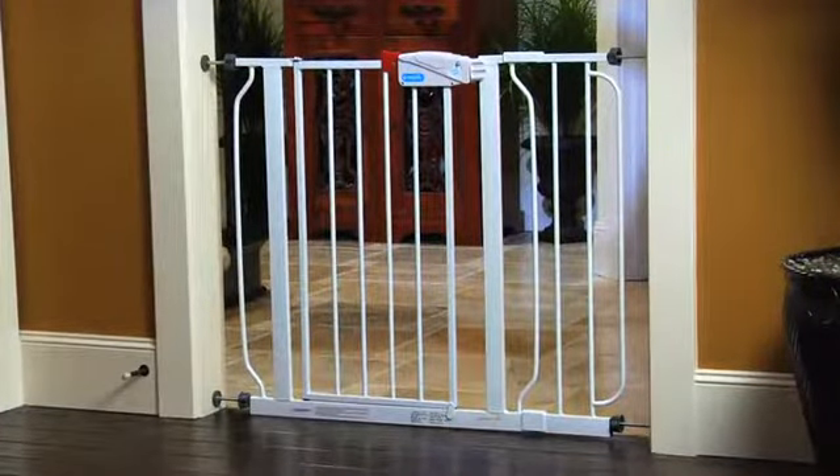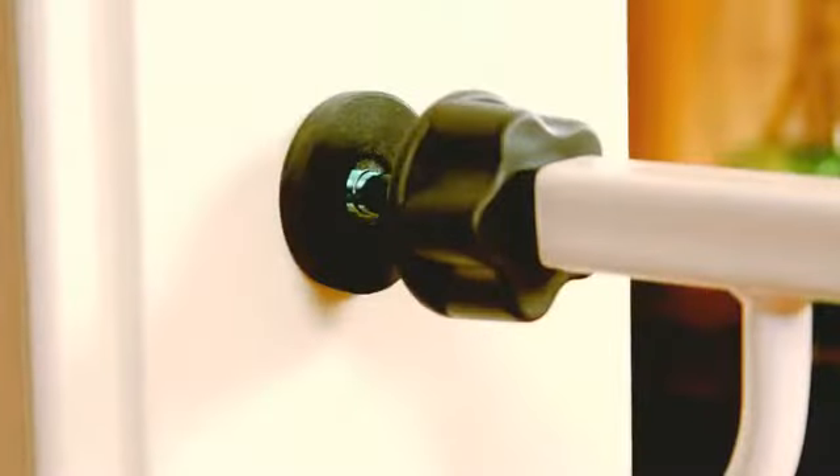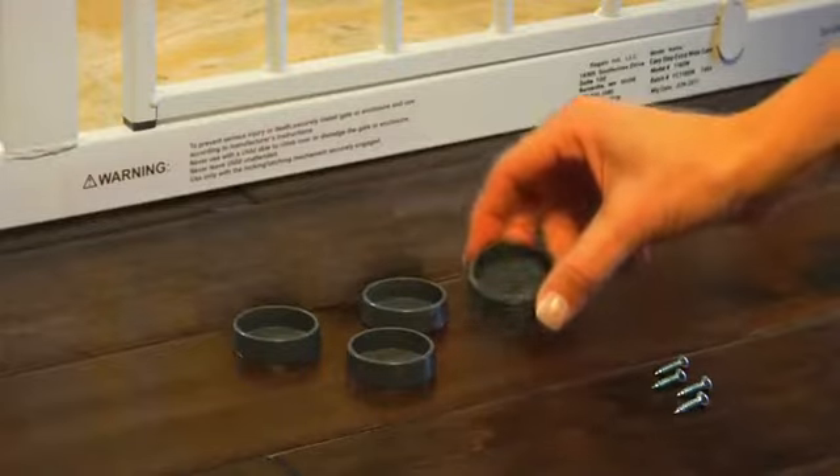You'll love the no-hassle, no-tool installation with a pressure mount system that makes set up and take down a breeze, even when you're dealing with baseboards and uneven surfaces. Additional hardware is included as well if you want a more permanent installation.